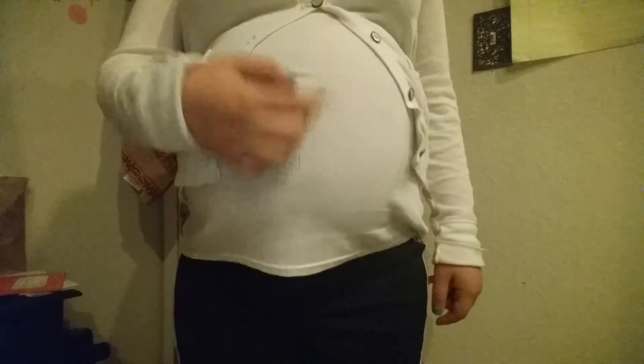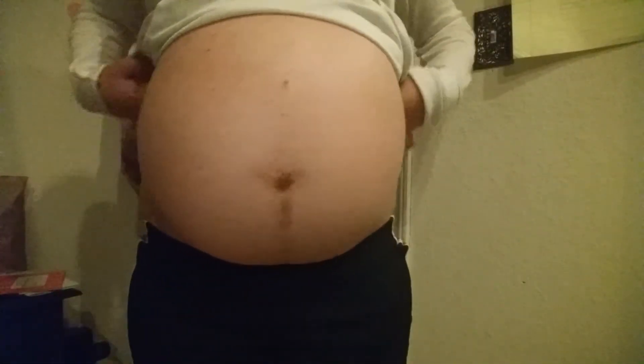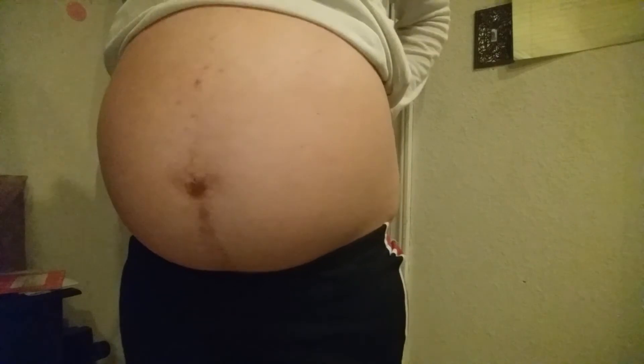This is my week 34 belly — from the front and from the side. Excuse the dirtiness of my shirt!